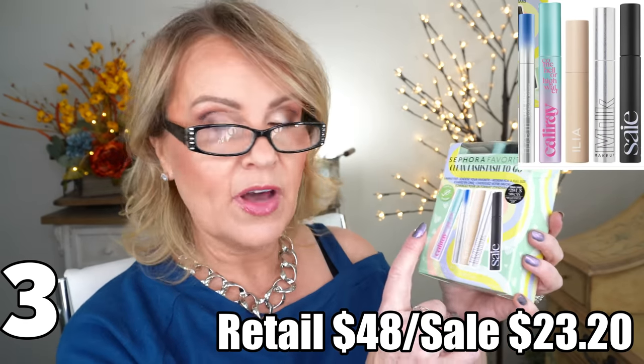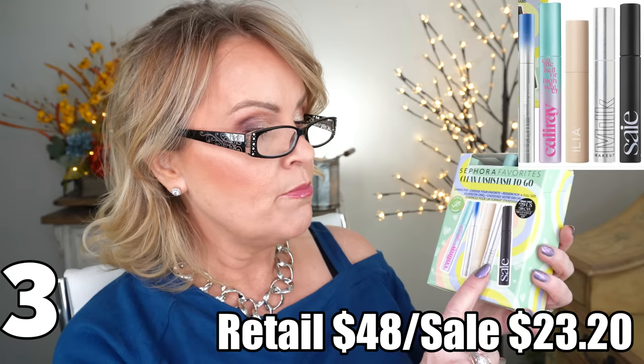For $29 you get five separate mini trial sizes of clean beauty mascaras — from Kosas, Merit, Ilia, Milk, and Saie — plus a voucher to redeem for a full size, which normally runs $21 to $30. So you're getting all five minis plus essentially a free full size. I actually redeemed my voucher for the full size Ilia. I have thoroughly enjoyed all five of these. They also have another set of classic mascaras that I'm probably going to pick up during the sale.